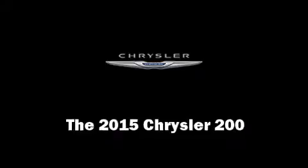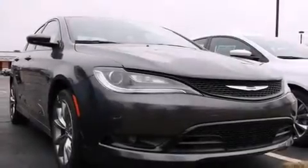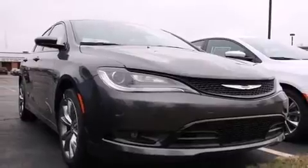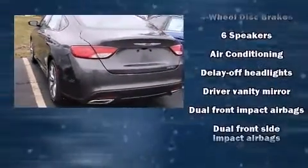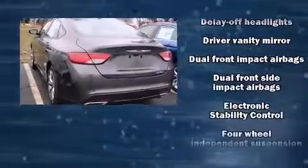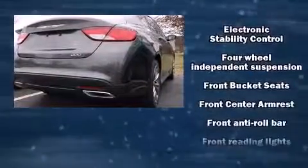The 2015 Chrysler 200 — under the hood you'll find a six-cylinder engine with more than 270 horsepower. For added security, dynamic stability control supplements the drivetrain. Chrysler prioritized fit and finish, as evidenced by adjustable headrests in all seating positions.